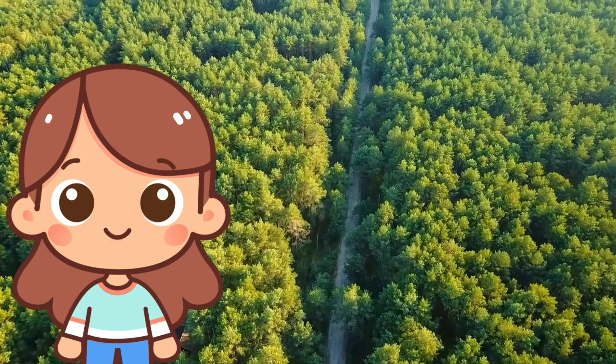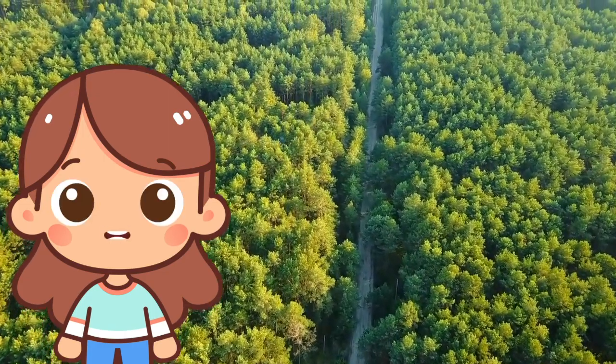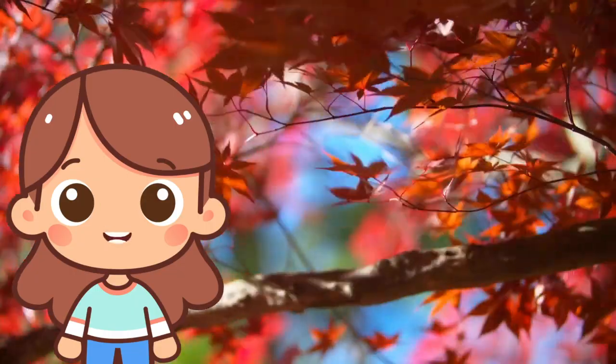F is for forest! Forests are areas filled with trees, plants, and animals. They are peaceful places to explore and are important for the Earth's environment.